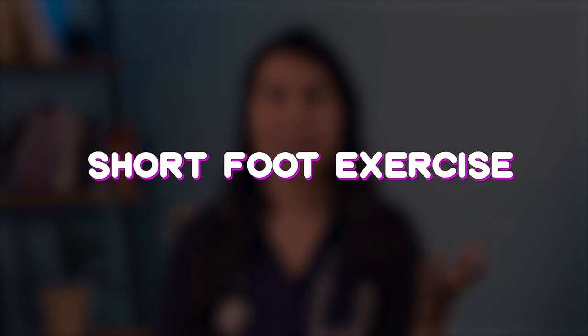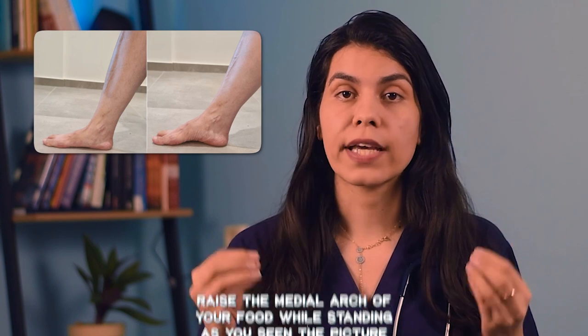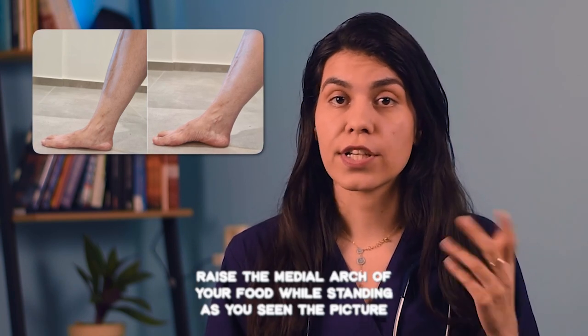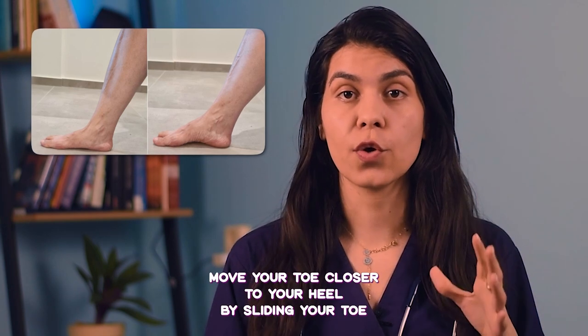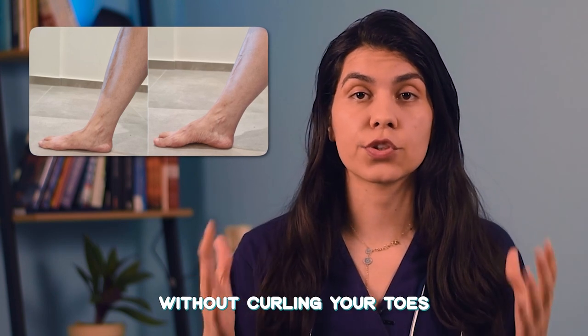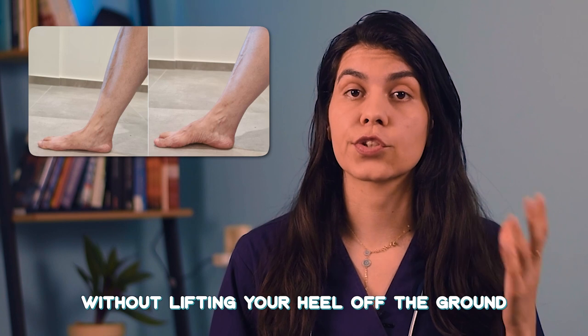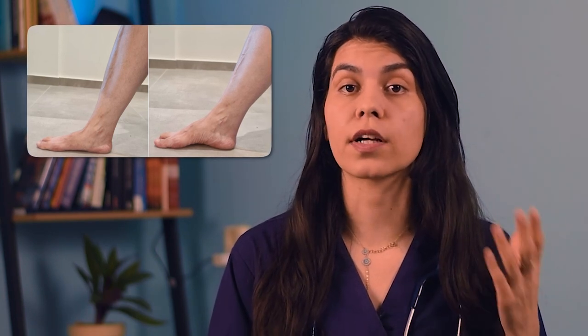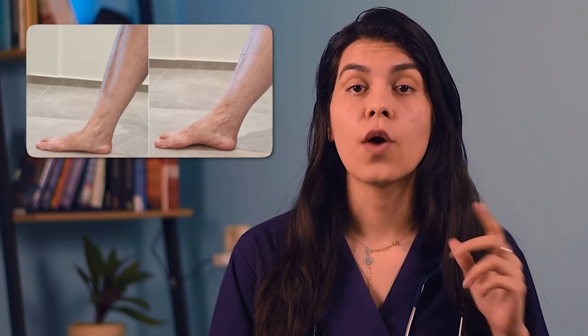The third main exercise is the short foot exercise. Raise the medial arch of your foot while standing, as shown in the picture. Then try to move your toes closer to your heel by sliding your toe. This should be done without curling your toes and without lifting your heel off the ground. Also pay attention to the proper alignment of your big toe while doing this movement.